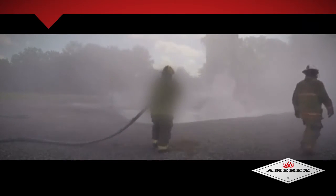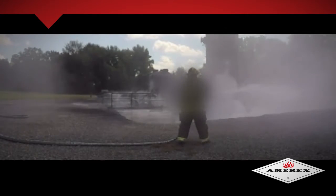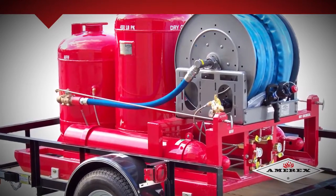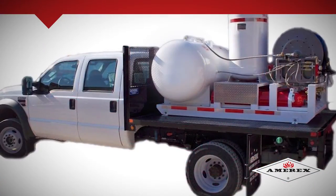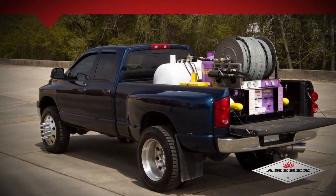Twin agents can be discharged separately or simultaneously at the discretion of the operator. Amorex Twin Agent systems utilize a corrosive-resistant protective process which allows them to withstand extreme offshore conditions. All Twin Agent systems are assembled with stainless steel, brass, and bronze hardware. Amorex Twin Agent systems are rated for Class A or B fires, making them ideal for most industrial and commercial environments.